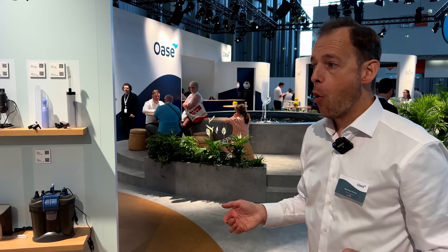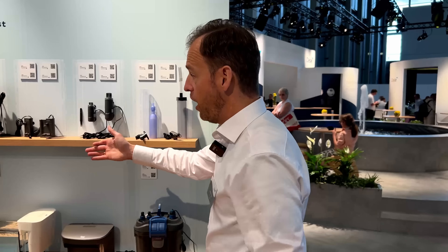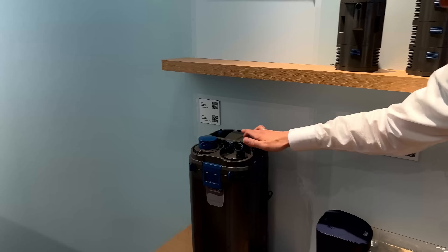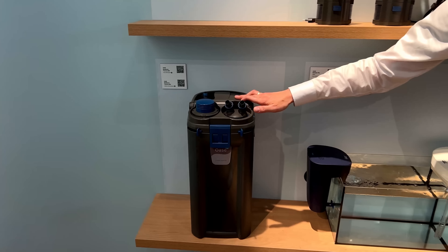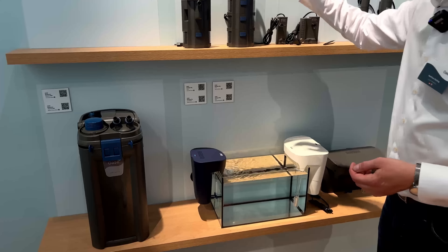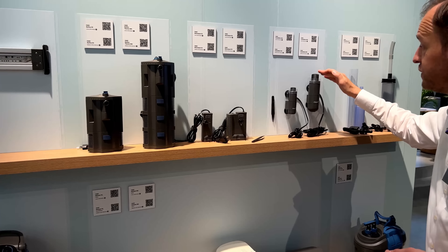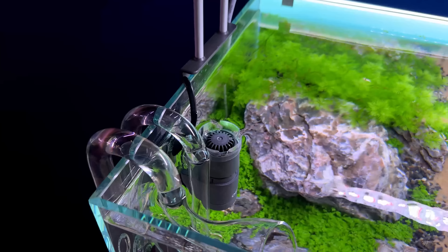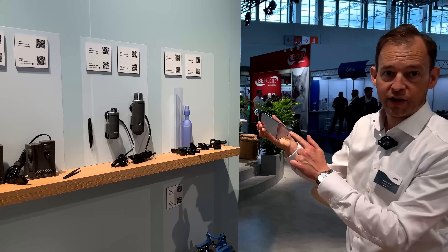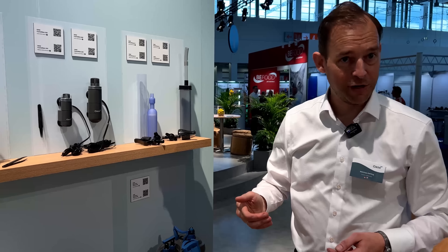Aquatics doesn't work without technique, naturally. As you've seen in the cabinet at the beginning, we have all the different varieties of filters. The best filter we have is our Biomaster, and the largest one is the 850, even with a Thermo version so it can add warmth. We have the in-filters like the Bioplus Thermo and the Bioplus 50, small and medium size, a very new skimmer that takes care of the surface, and gravel cleaners — especially with a triangular cut so you can get into the corners and clean them.